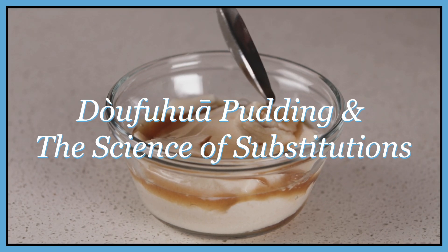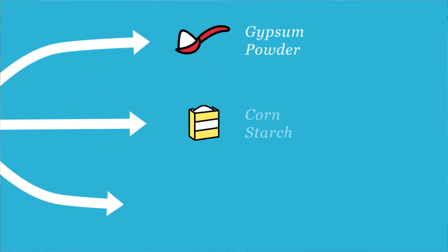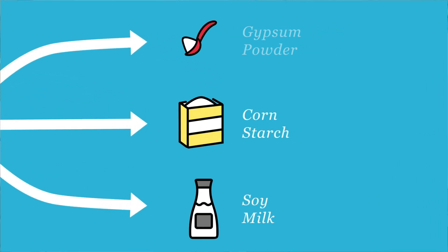Welcome to Chemist in the Kitchen. Today, we're going to be learning about making a traditional Chinese dessert called tofu pudding. We're also going to talk about some substitutions we're going to make to the recipe based on what we could find, and a little bit about the science behind that.